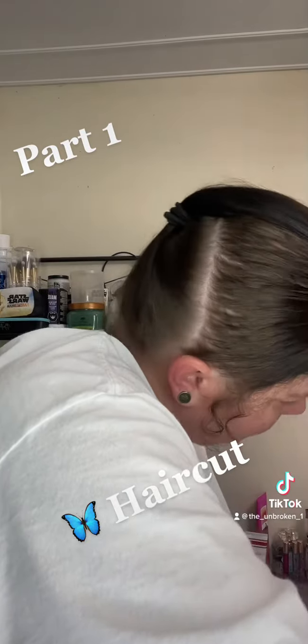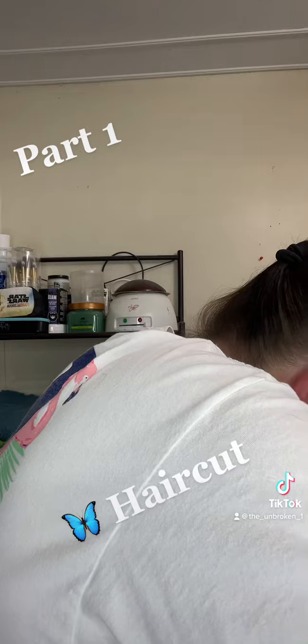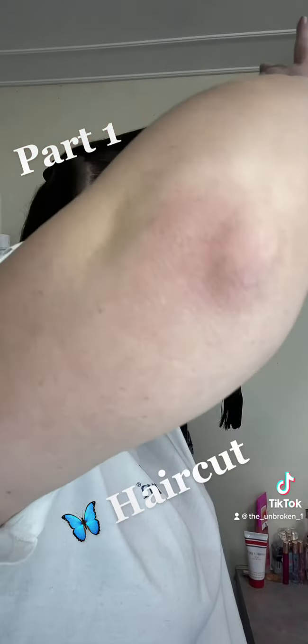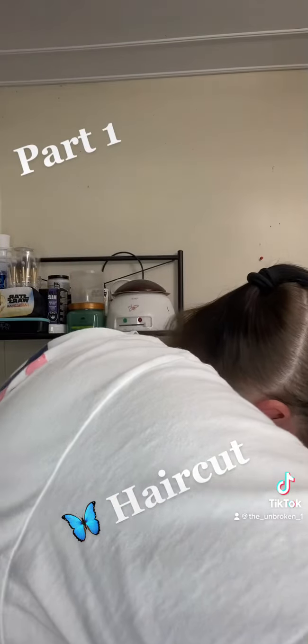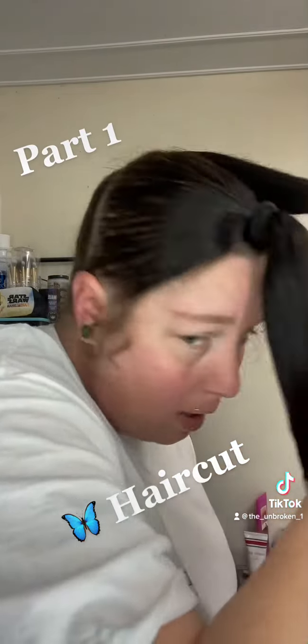It's hard to do when you can't see. I'm gonna cut a little bit more off, just so that maybe we can get a good look. Then I'm going to point cut this as well.